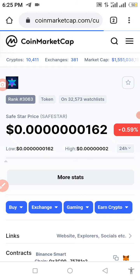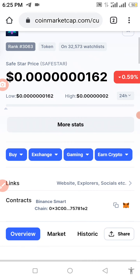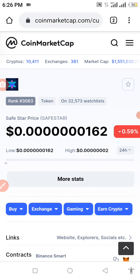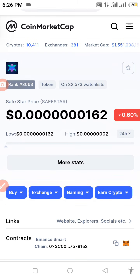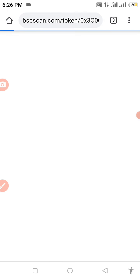I want to show you guys how to buy the Save Star token. As you can see, this coin is currently on fire. It is the second most visited coin on CoinMarketCap for the past 24 hours, which means this coin definitely has potential we do not know of yet.